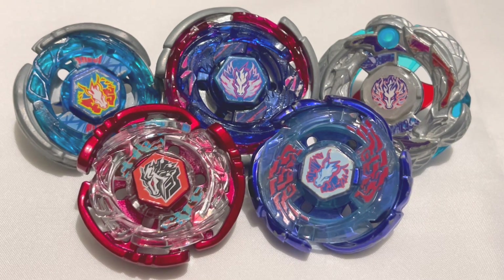Today I'm going to be telling you my top 5 Pegasus Beyblades in the Metal Saga series. Just a little disclaimer: I'm only considering Beyblades in the anime. So let's get straight into it.